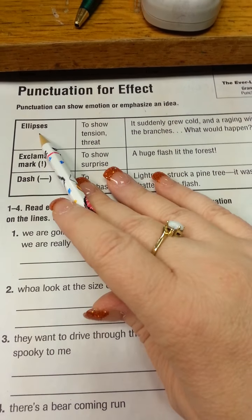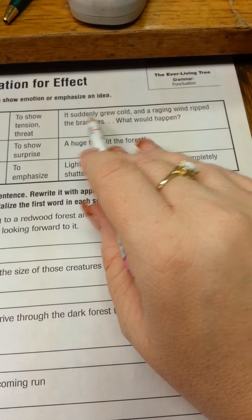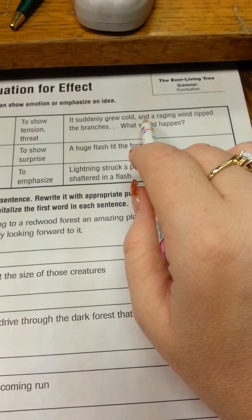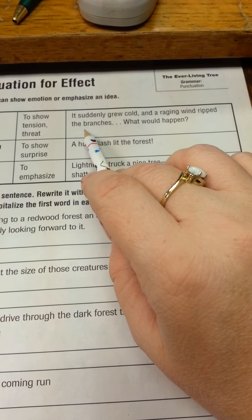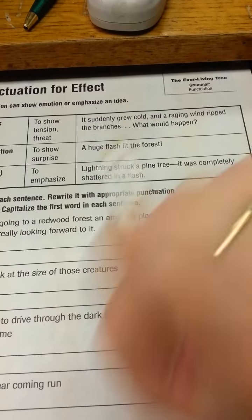Ellipsis — to show tension or threat. Look how they've used it. Those three dots is called an ellipsis. It suddenly grew cold, and a raging wind ripped the branches. What would happen?